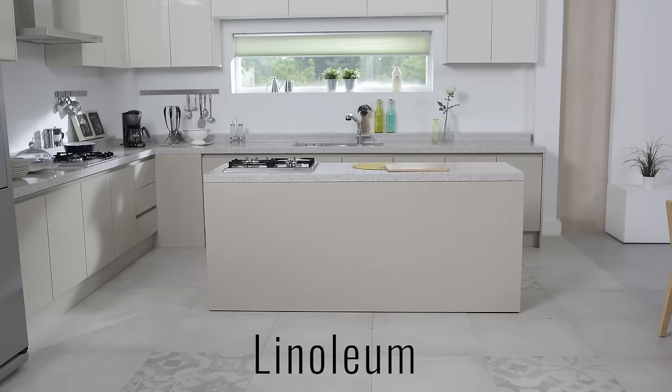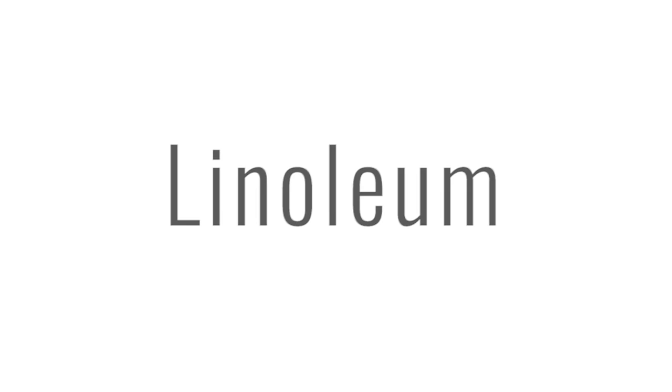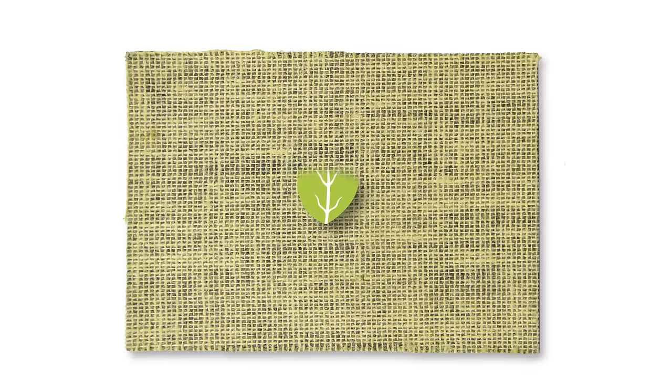Let's start with linoleum. Linoleum is a great choice if you're looking for a flooring that is durable and inexpensive. Linoleum lasts for years, which is probably why your grandparents still have it in their kitchen. Linoleum has three great features. First, it's made from natural material, so it's really eco-friendly.